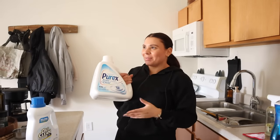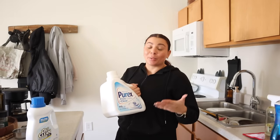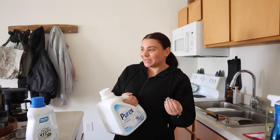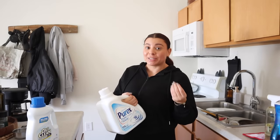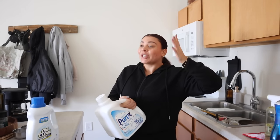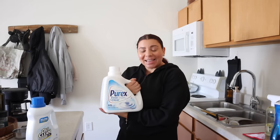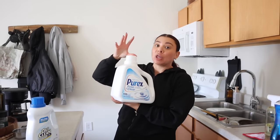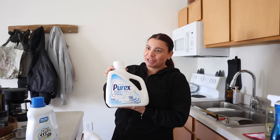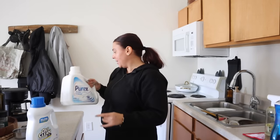If you saw one of my previous vlogs, I had grabbed a Free and Clear product thinking it was laundry detergent, but you sweet angels pointed out it was actually fabric softener. Thank god I hadn't opened it yet — I was in a rush that day and didn't look closely. So I exchanged the fabric softener and got scent-free laundry detergent instead.